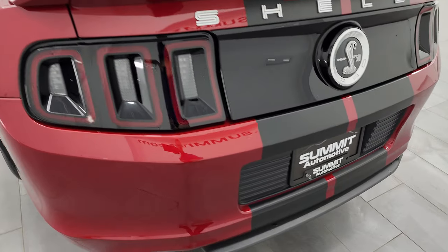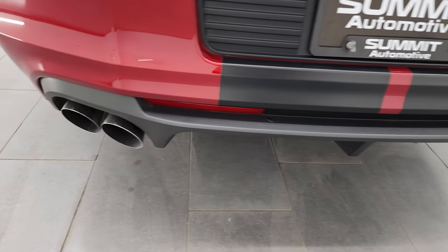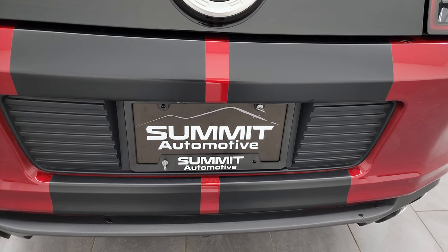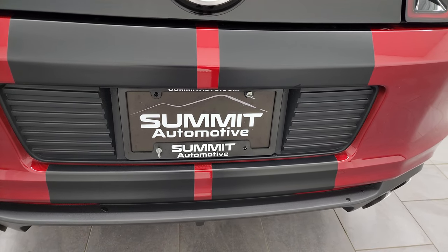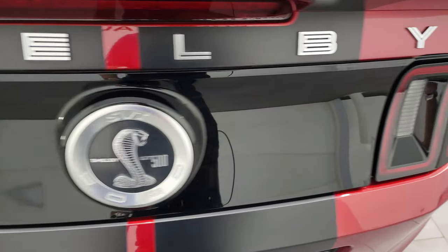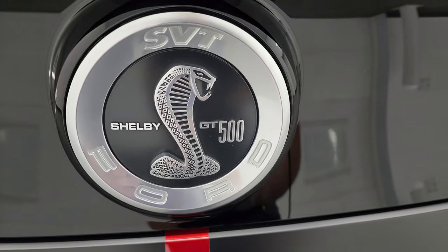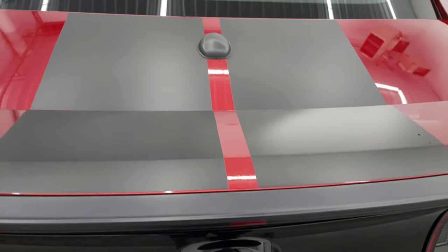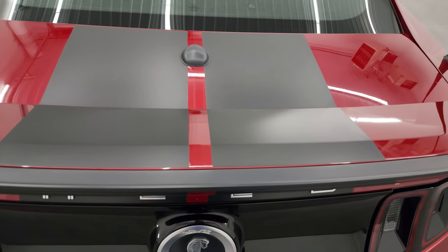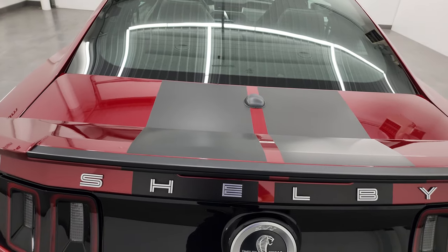Coming around to the back, the rear bumper is in great shape and you get the diffuser back here, the quad-tipped dual rear exhaust. I believe everything's stock on this car. The rear bumper's in excellent condition, no rips or tears. The black plastic fascia is in nice shape as well. The Shelby GT500 logo back here looks really good, and these back stripes are in excellent condition as well. Very, very nice car all the way around.